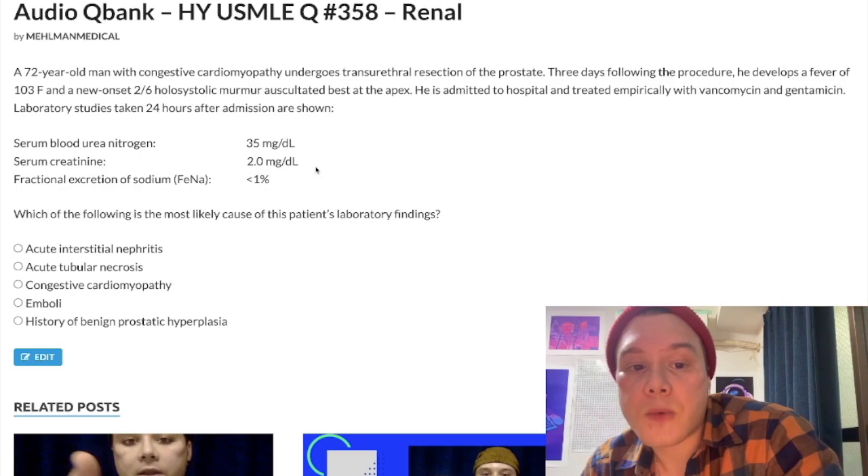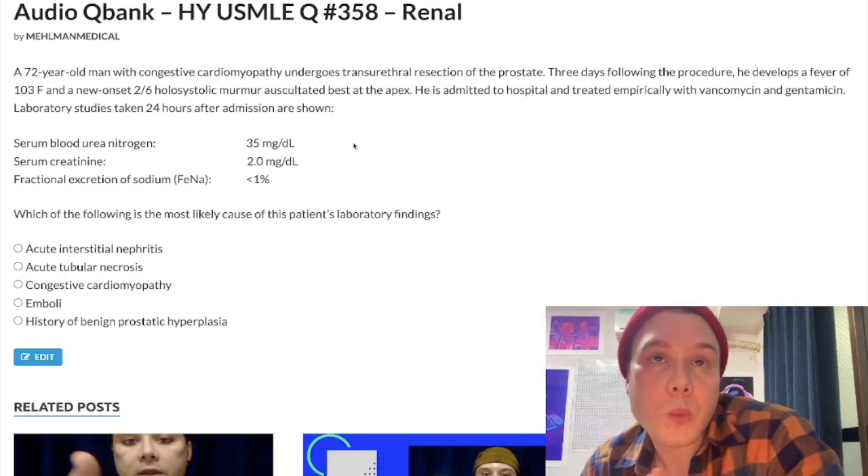The reason BUN-to-creatinine ratio is classically greater than 20 in pre-renal is: if the kidneys experience decreased blood flow, they think they need to reabsorb water to compensate for low blood volume. So the kidneys jack up urea and sodium reabsorption in the proximal convoluted tubule — water follows urea and sodium. So BUN-to-creatinine ratio is high, over 20, because we're reabsorbing urea. And FENa is under 1% because if we're pulling sodium out of the urine for water to follow it, we have less sodium in the urine.